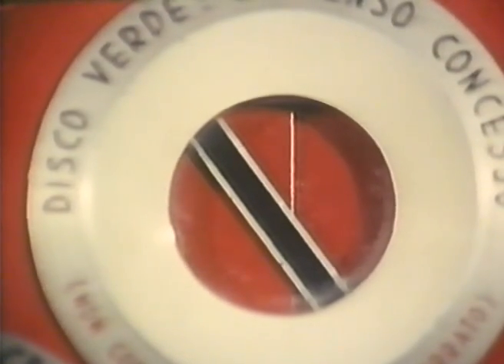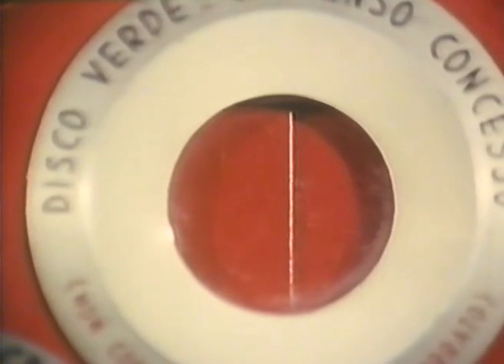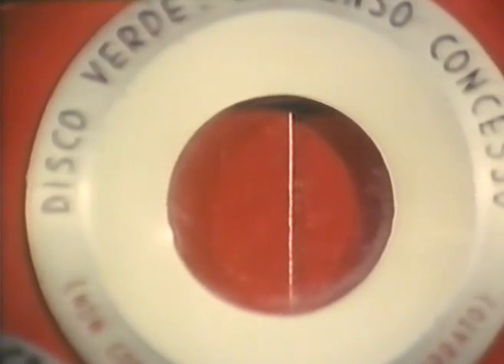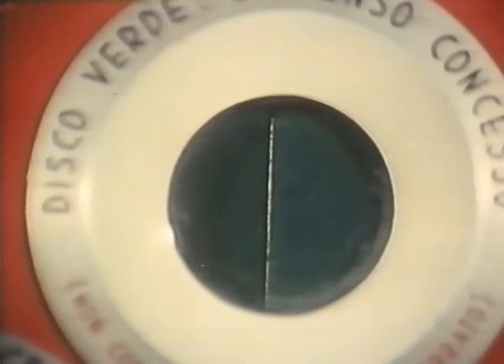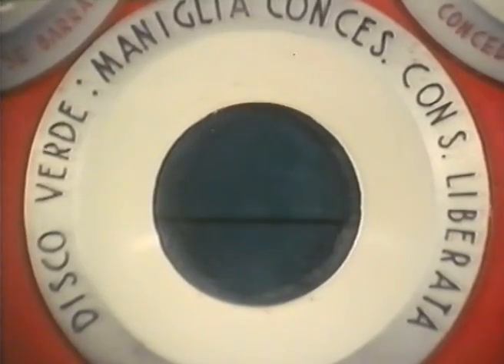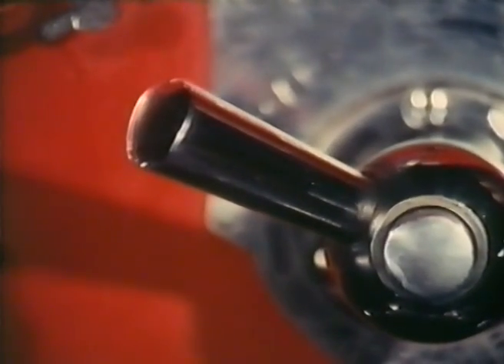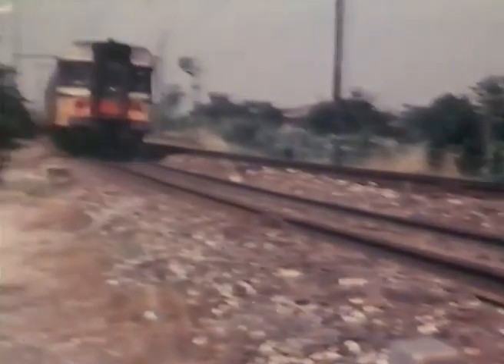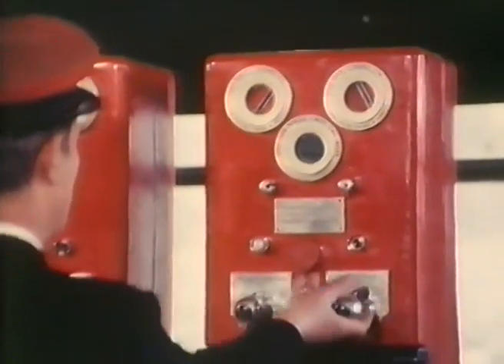L'avvisatore A2 dà tre indicazioni: rosso con barra nera quando mancano le condizioni necessarie per concedere il consenso; rosso senza barra nera quando tutte le predette condizioni sono state soddisfatte; verde quando il consenso è stato regolarmente concesso. Il terzo avvisatore, A3, dà due sole indicazioni: rosso in posizione normale; verde quando la maniglia MC sta su bloccato e il treno, transitando sull'apposito dispositivo, ha provocato la liberazione della maniglia. Il treno che esce dalla sezione di blocco agisce infatti sul pedale di liberazione collegato elettricamente con lo strumento, e la maniglia può essere rimessa in posizione normale.